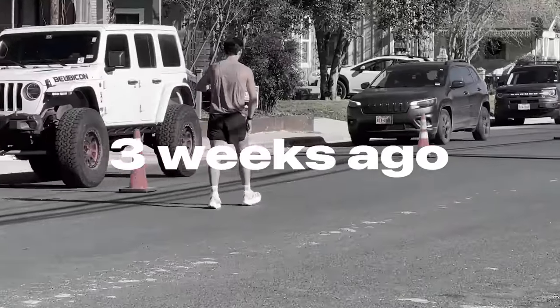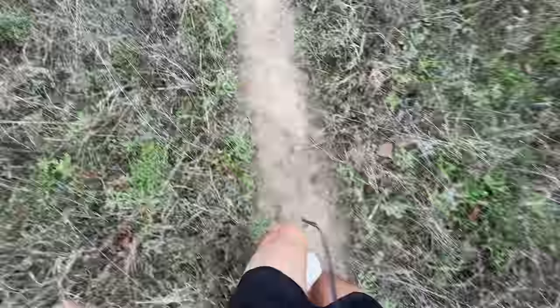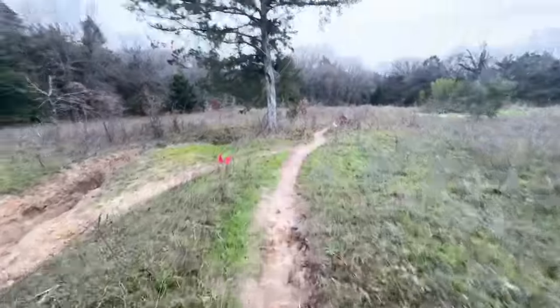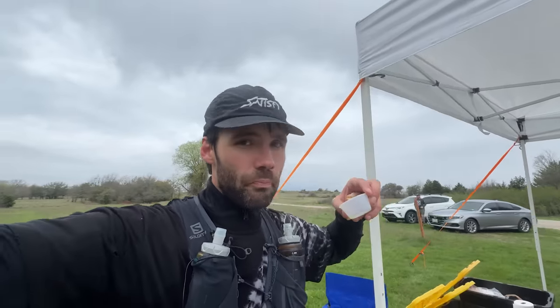Just hit mile 18. Definitely starting to feel some aches and pains, and we're not even halfway. Feeling it in the hips, feeling it in the knees — trying not to think about it. Might warrant an ibuprofen at the next stop. Literally three weeks ago I got injured during the Austin marathon, and today I'm attempting to run not only one but two marathons in the worst rated shoes possible. It might sound like a dumb idea because, well, it is. This might come back to bite me.